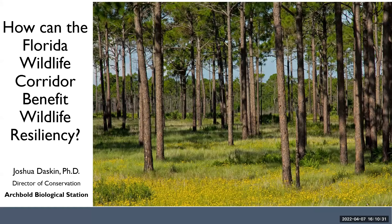I'm Josh Daskett. I'm the Director of Conservation at Arquipel and Biological Station, and I'm going to speak to you today about what I think is a very exciting opportunity for conservation and a vision for protecting wild Florida.